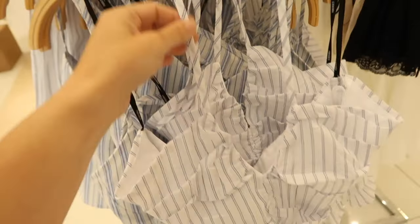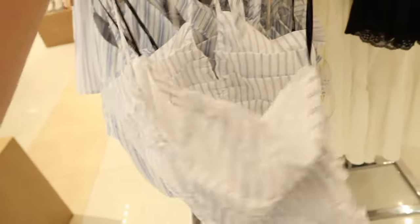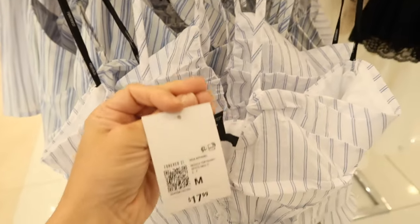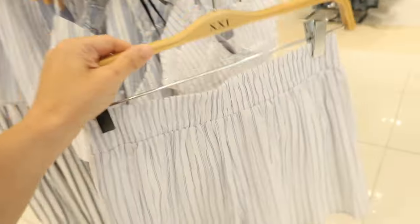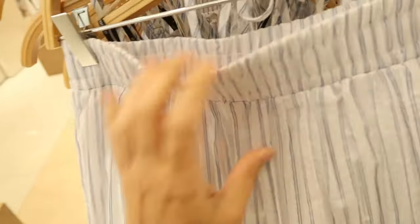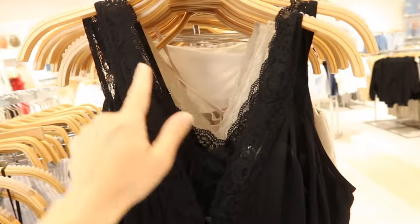Some new little pinstripe pieces — this is halter neck style with a V-neck and little ruching, sheer at the bottom, open back. This top is $17.99. I feel like it's a good match with these shorts — the shorts have an elastic waistband, really nice and flowy, they are lined, and they're $19.99.